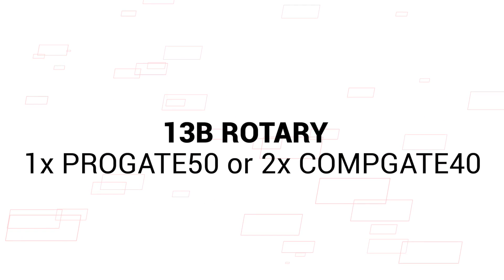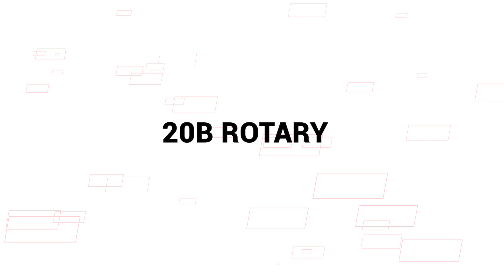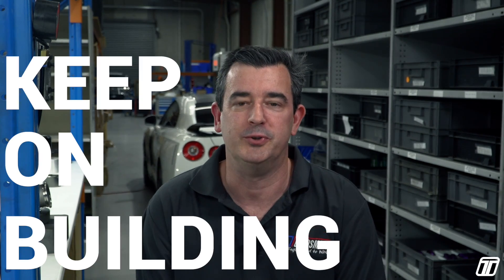13B rotary — go a 50mm or twin scroll. 20B rotary — at least 60mm. As mentioned earlier, you want to make these decisions with the advice of your manifold supplier, turbocharger supplier, and your tuner — get as much advice as you can. We hope this video has helped you understand a little bit more about selecting the correct Turbosmart wastegate for your application. Stay tuned for frequently asked questions. Thanks for watching and remember, keep on building.